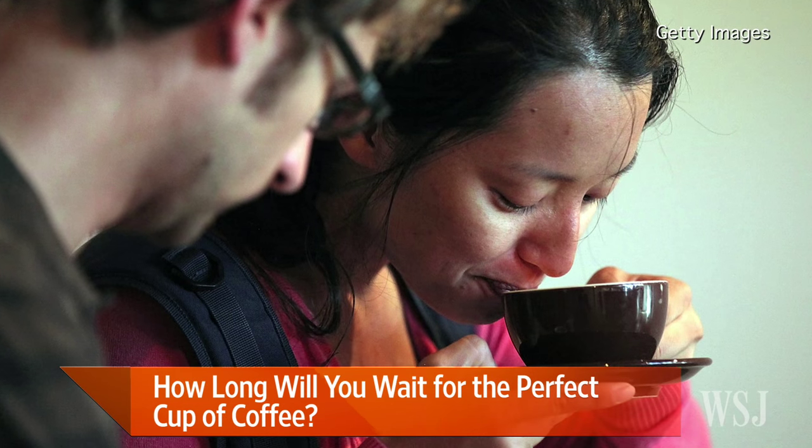In one case, I paid as much as $8.50 for a cup of coffee. That's expensive. And you're not talking about espresso — you're talking about brewed coffee.